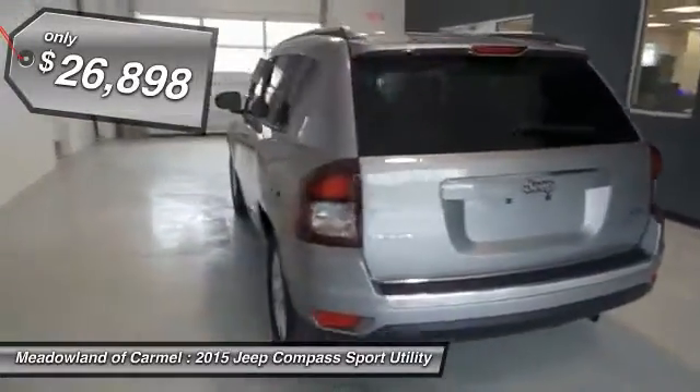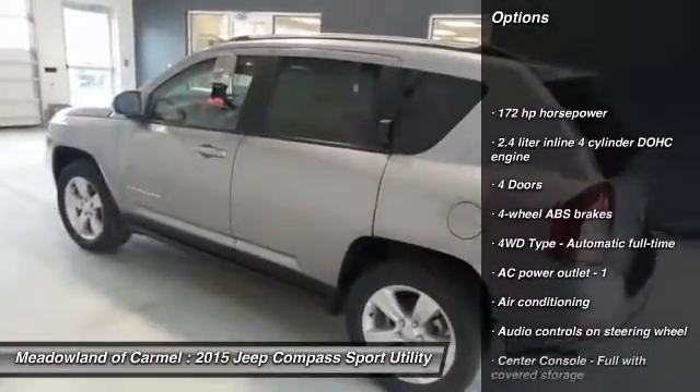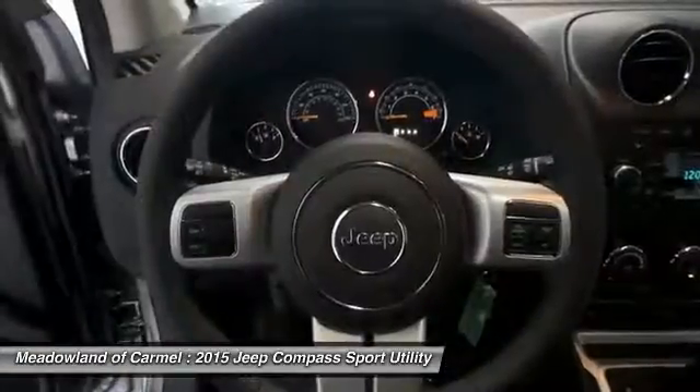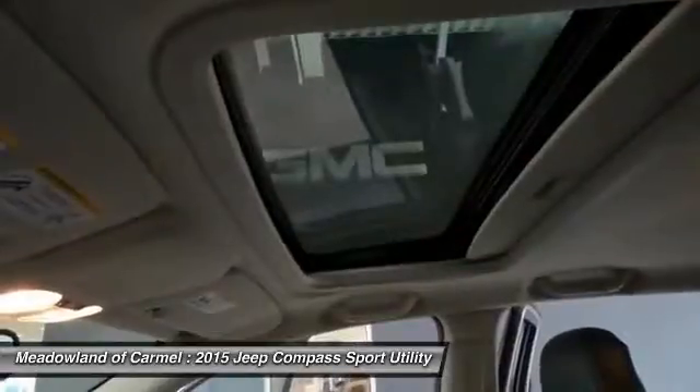Here are some of this vehicle's great options: traction control, front air conditioning, power steering, cruise control, power windows, heated driver's seat, fog lamps, passenger airbag, remote power door locks, and tachometer.